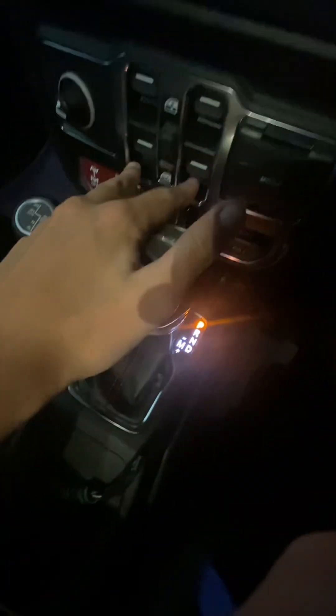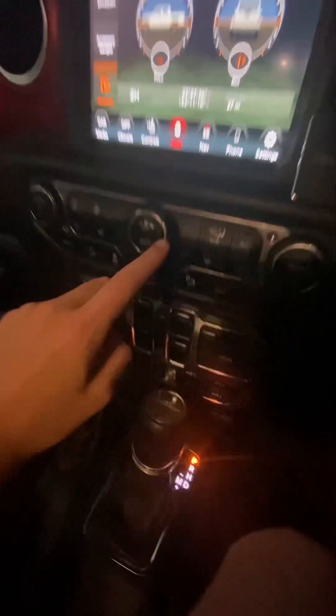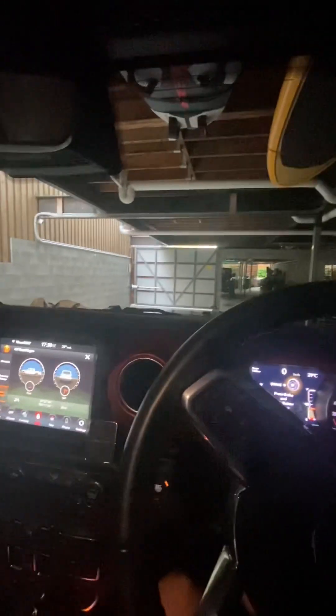Storage is pretty good — you've got one compartment, more storage down there. You've got your windows here. You've got media, tune, browser, radio, volume, and screen controls. One thing I do want to talk about with this Jeep is that you can take the roof off.